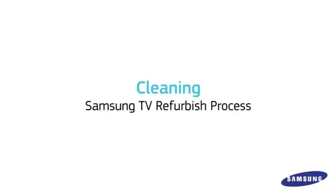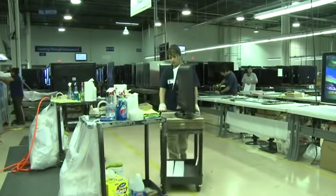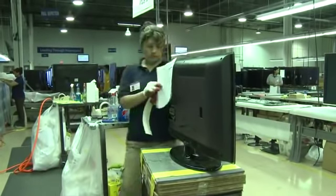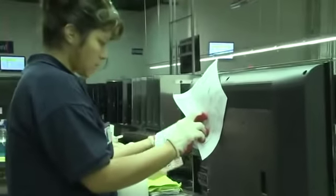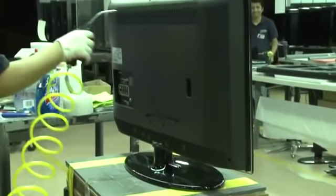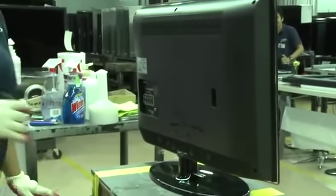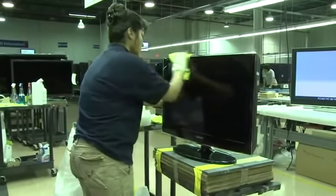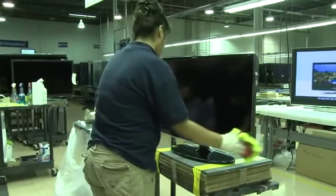From there, the TV is transported to the cleaning area. After passing final inspection, confirm the model number and serial number. Begin cleaning the TV with the air pressure gun. This will help remove dust and loose particles from both sides of the TV. Next, use a cleaning solution with a microfiber cloth to thoroughly clean the stand and both sides of the TV.